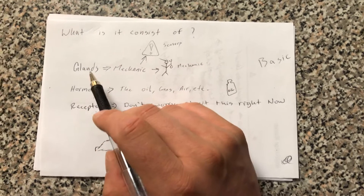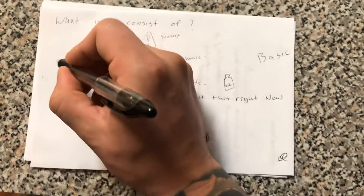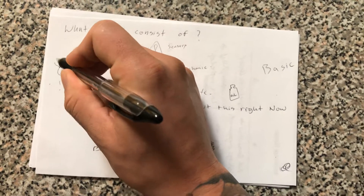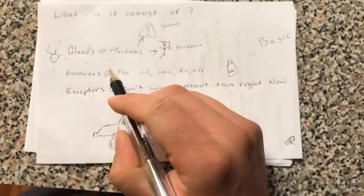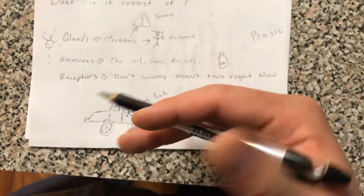...is that there are glands and hormones, and glands secrete hormones. That means that glands make hormones and they distribute hormones out. So the glands make the hormones and send the hormones out to do what they have to do to keep things balanced in the body.